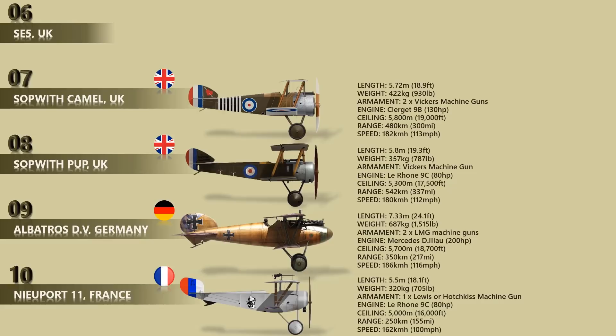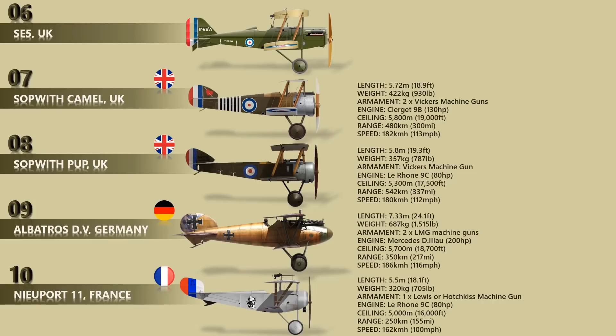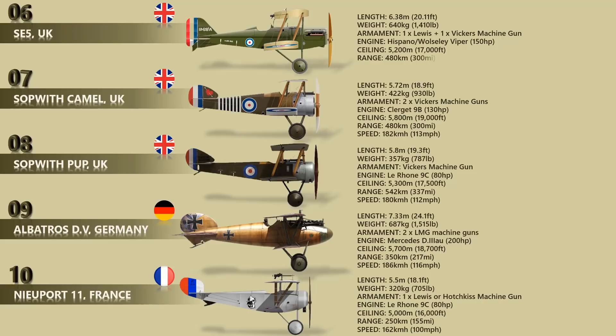Number 6: Royal Aircraft Factory SE-5. The SE-5 was a biplane fighter aircraft and was one of the fastest aircraft during World War I. In most respects, the SE-5 had superior performance to the rival Sopwith Camel, although it was less immediately responsive to the controls. The SE-5 saw service with many countries from different continents. Its length was about 6.38 meters and a weight of about 640 kilograms. The aircraft had a single Vickers machine gun. Unlike most World War I aircraft, the SE-5 could carry four Cooper bombs of 11 kilograms each, two under each lower wing. Its power plant was a V-8 engine that could develop 150 horsepower and a maximum speed of 222 kilometers per hour.